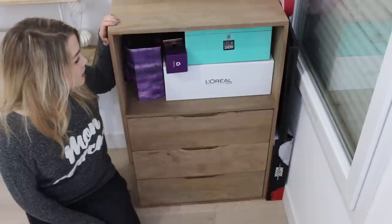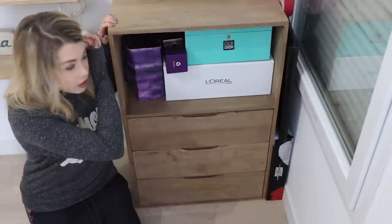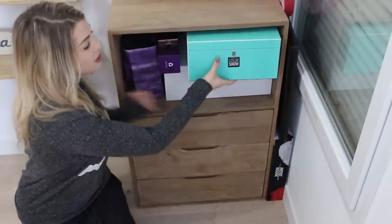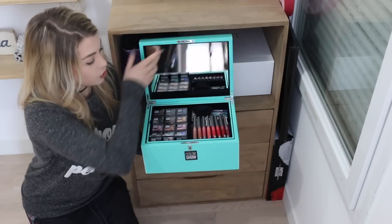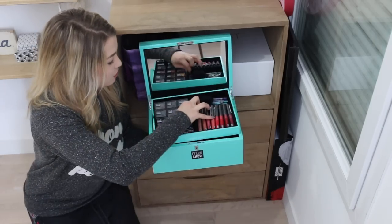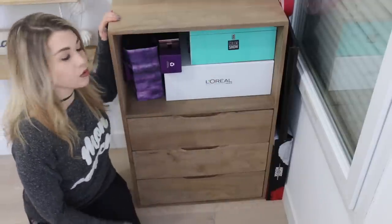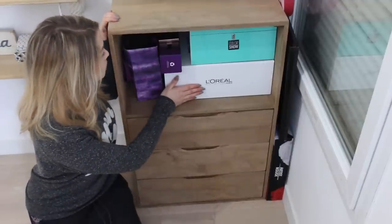Voilà à quoi ressemble l'étagère en entière. Généralement je garde ici tout ce qui est produit en plus ou des éditions collectors. J'ai une énorme boîte de chez Maybelline que j'aime beaucoup mais j'ose pas vraiment m'en servir — à l'intérieur il y a tous les rouges à lèvres et les produits de la gamme Color Show. C'est vraiment très joli. En dessous, tous les vernis à ongles de la gamme que je veux pas abîmer. Juste en dessous, une boîte de produits que je veux mettre dans un vide-dressing — tous les produits que j'ai en double ou dont je ne me sers pas.